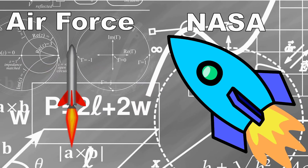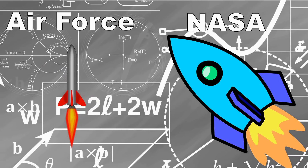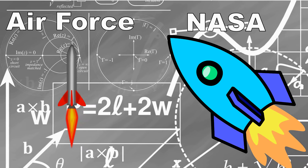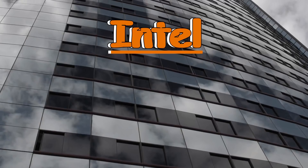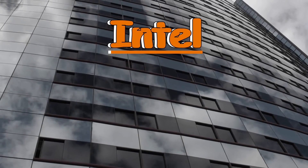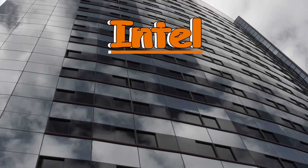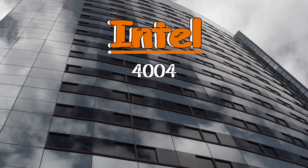For example, missile guidance and space exploration — ventures that were being explored in the 1960s by NASA and the Air Force. But as the technology progressed, the commercial sector started taking notice. A company, which would become the juggernaut Intel, released the first commercially available 4-bit processor in 1971, known as the Intel 4004.